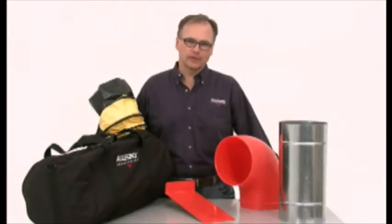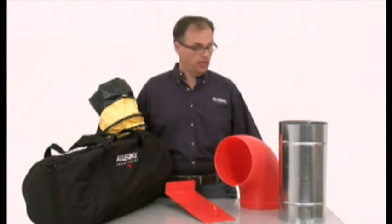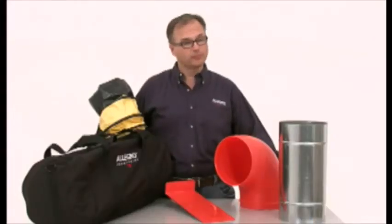There are a number of accessories that can be used with Allegro Ventilation Systems, including duct-to-duct connectors, elbow connections, universal mounts, and even duct storage. For a full description and photos, please see our website.